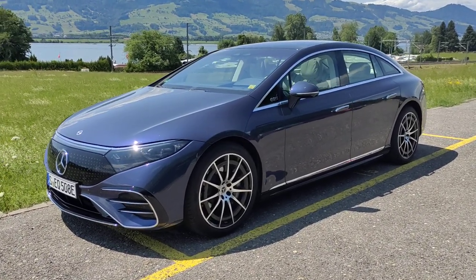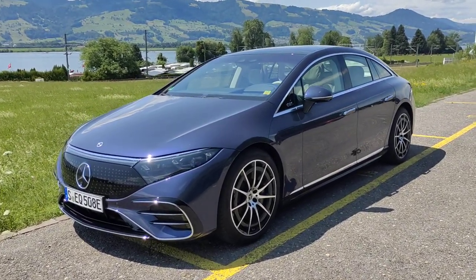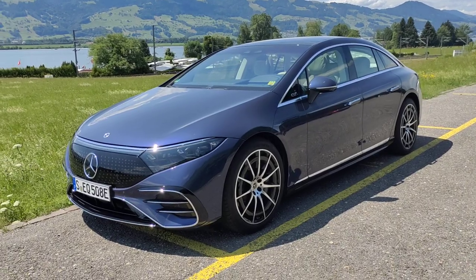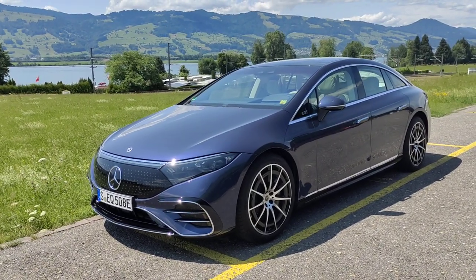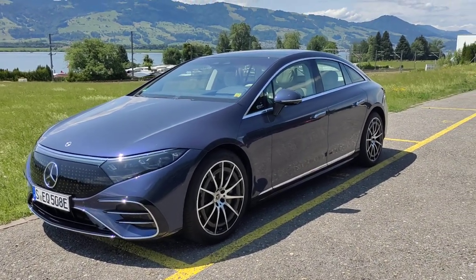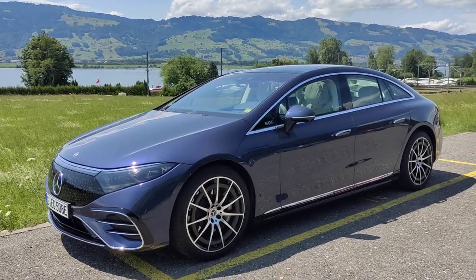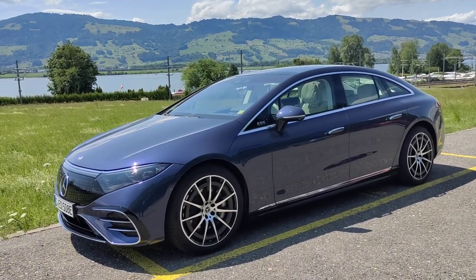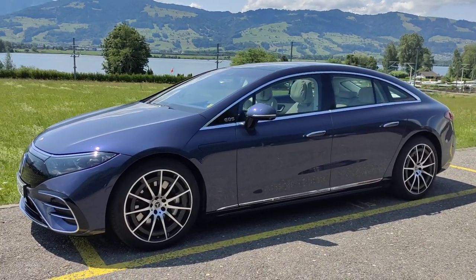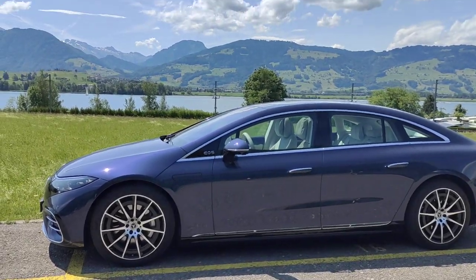It differs from the EQB, EQC and EQA in that it debuts an all-new dedicated electric vehicle architecture. Whereas those vehicles are basically based on underpinnings derived from existing combustion-powered cars, this has been designed from the outset to be an electric vehicle. This means the packaging has been optimized — the battery pack sits underneath the passenger cell. And as you can tell from the proportions, there are very short front and rear overhangs. It's a cab-forward design, so a very short bonnet in other words.